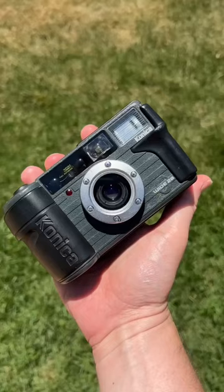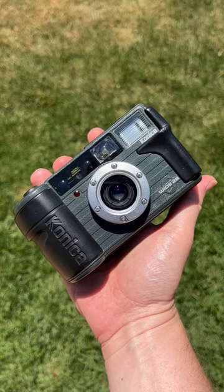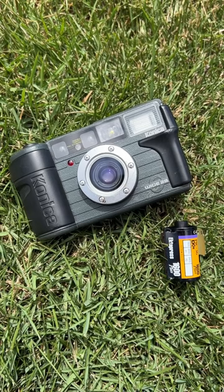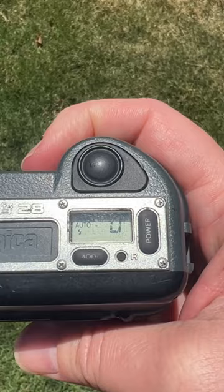Why is no one talking about the Konica Genba Kantoku? This is a super-tough point-and-shoot 35mm film camera from Japan, released in 1988. The camera was not marketed to consumers, but to workers on construction sites. The name roughly translates as site supervisor.